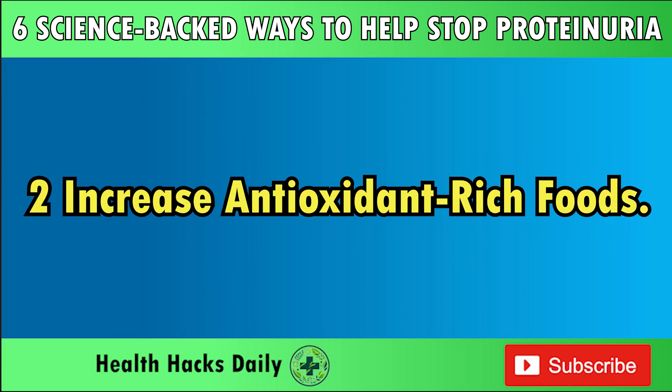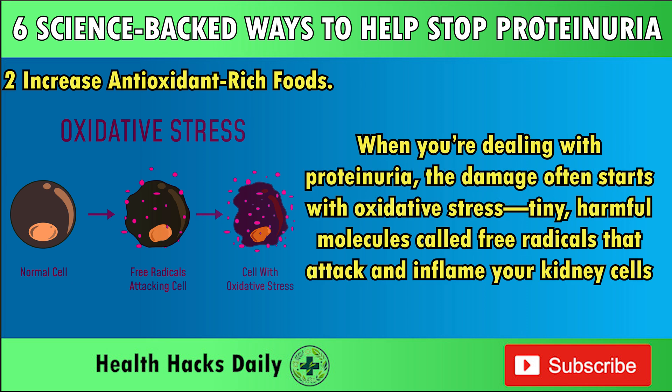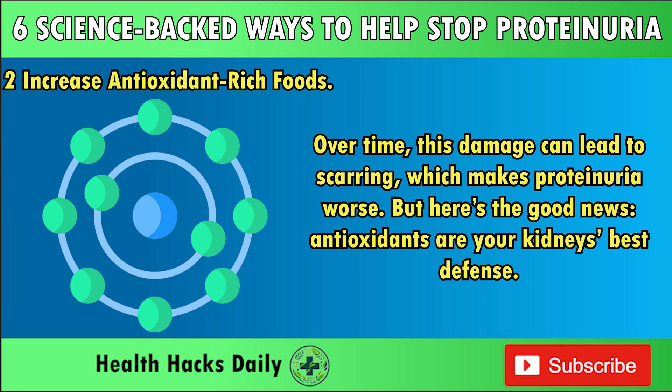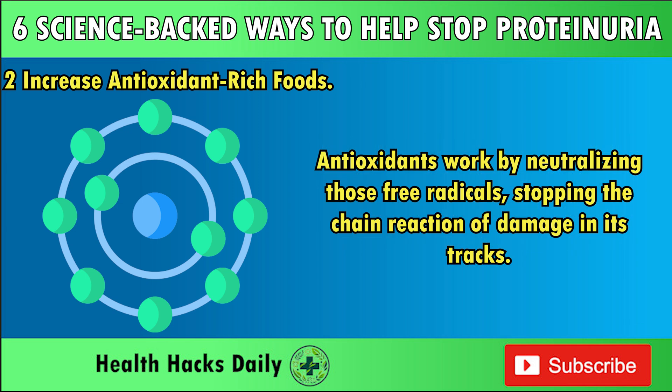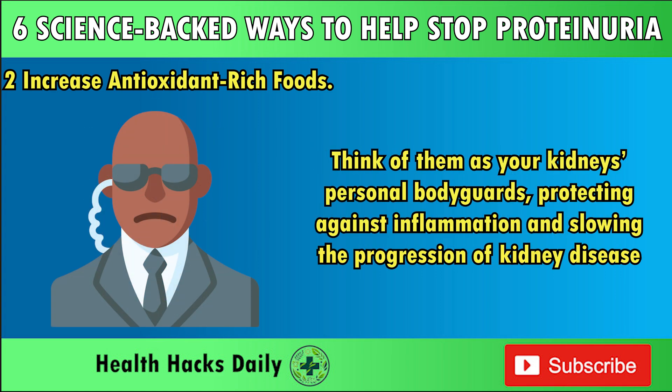Two: Increase Antioxidant-Rich Foods. What if the secret to healthier kidneys is as simple as what's on your plate? When you're dealing with proteinuria, the damage often starts with oxidative stress — tiny, harmful molecules called free radicals that attack and inflame your kidney cells. Over time, this damage can lead to scarring, which makes proteinuria worse. But here's the good news: antioxidants are your kidneys' best defense. They work by neutralizing those free radicals, stopping the chain reaction of damage in its tracks — like personal bodyguards protecting against inflammation and slowing the progression of kidney disease.